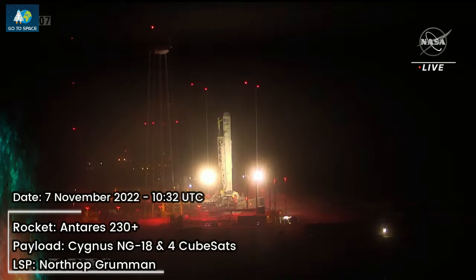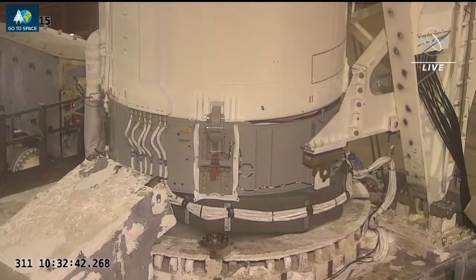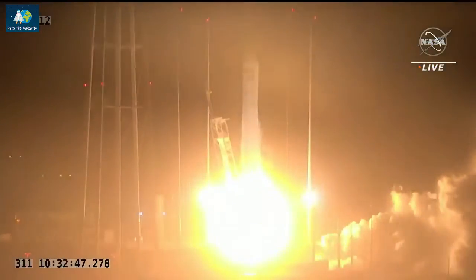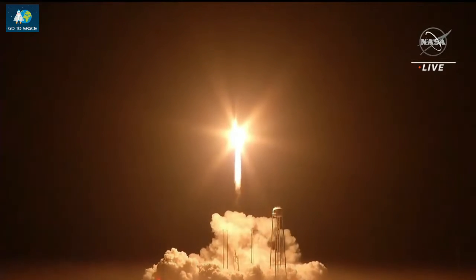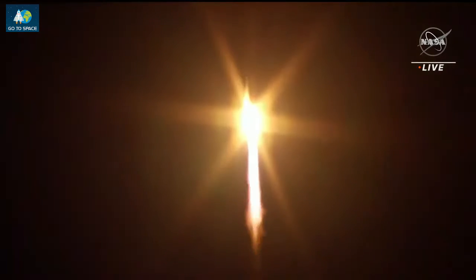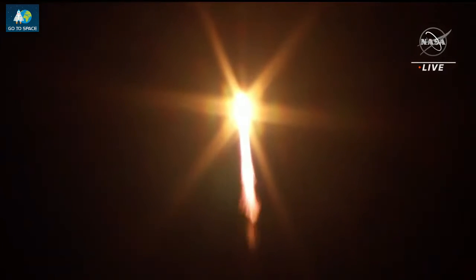T-minus 10, 5, 4, 3, 2, 1. We have liftoff of Northrop Grumman's 18th commercial resupply services mission. The SS Sally Ride has begun its journey to the International Space Station. The first stage is performing nominally so far.